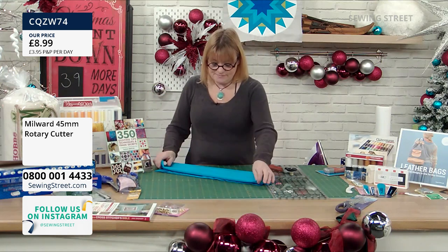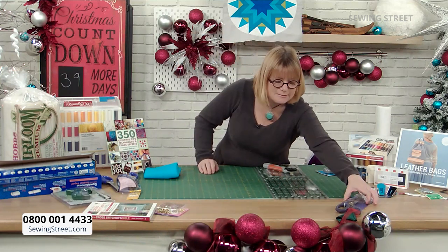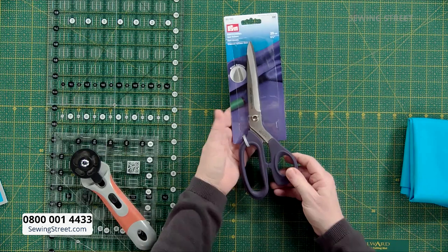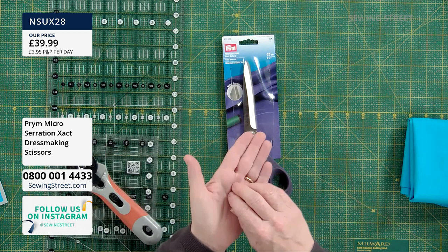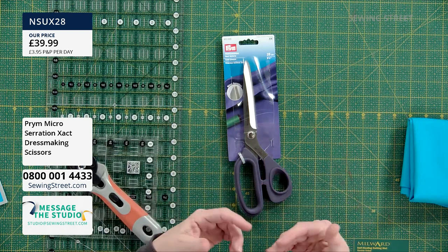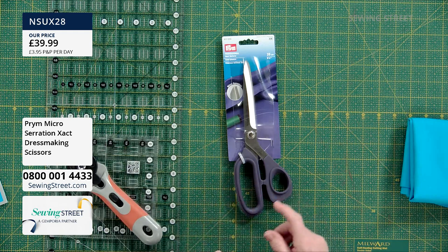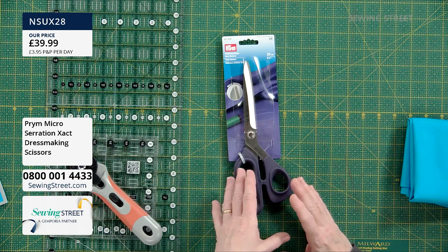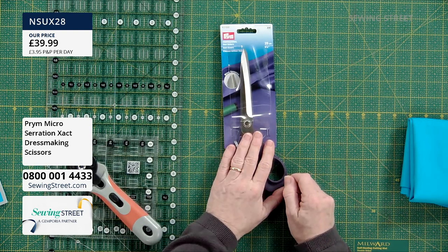The next thing is scissors. I have three best pairs of scissors. You have to have a pair of dressmaking shears for cutting the bigger pieces of fabric. What I like about these is they're micro-serrated, which means they've got tiny, tiny serrations on them. They're very sharp for cotton fabric, but they're very good for cutting slippery fabrics like silk, cotton lawn, or jersey — the tiny serrations stop it slipping when you're cutting. They're very multi-purpose, suitable for cotton fabrics, canvases, and stretchy fabrics. I love my Prym micro-serrated scissors.